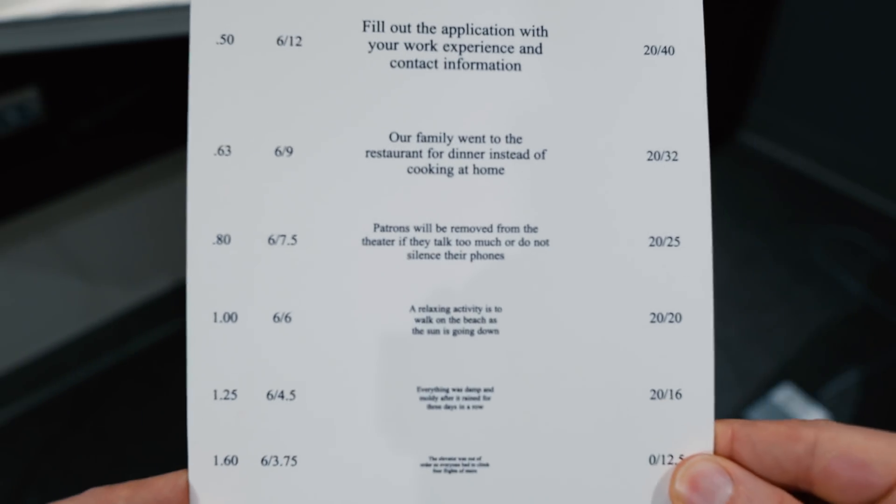A lot of people out there start using reading glasses, wearing bifocals, or some sort of optical correction to see things up close as they get older. That's from this condition called presbyopia, where a structure inside the eye starts to change and makes things up close more difficult to see. This affects just about everybody starting around their mid-40s — some people a little earlier, maybe their late 30s — and just about everybody before the age of 55 going into their 60s.